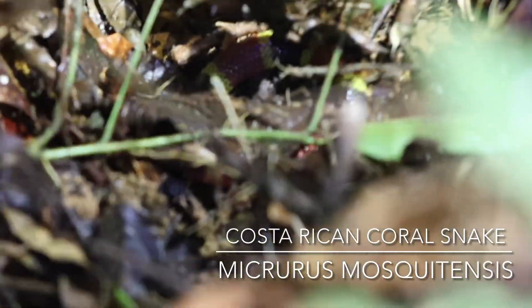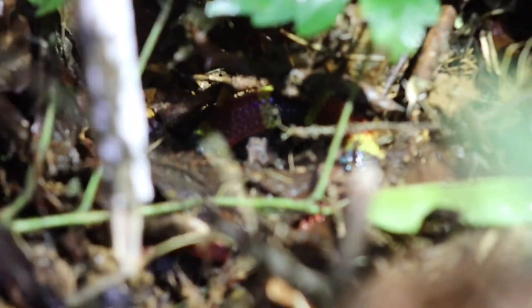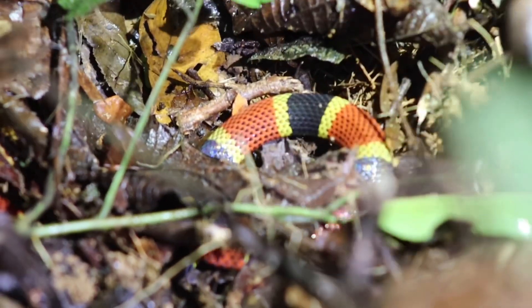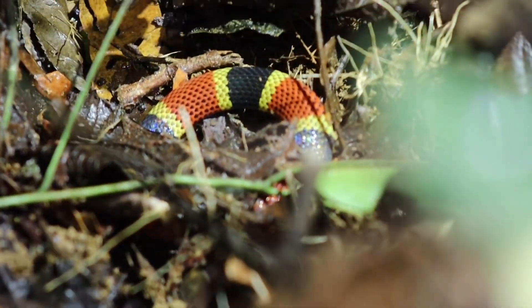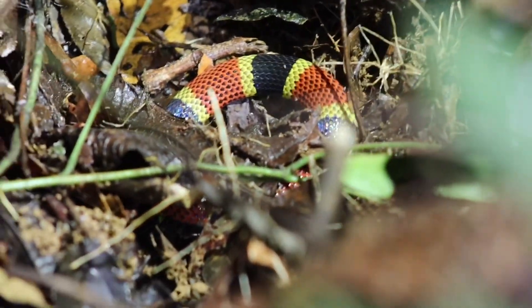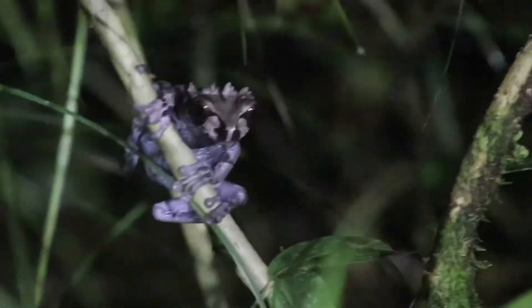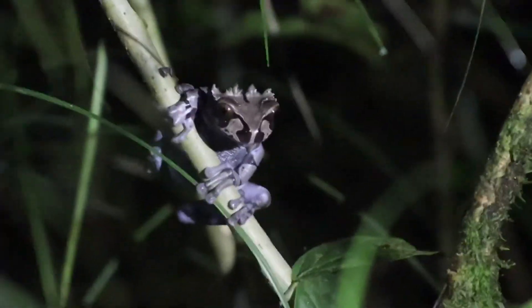And then I spotted this coral snake — it slid right in front of us on the pathway and into the leaf litter. It's something I was hoping for; the conditions were perfect since it had rained during the day, there was no reason not to see one, and we did. And then we got another crowned tree frog shortly after. Look at that crown — dear Jesus, I'm at a loss for words.